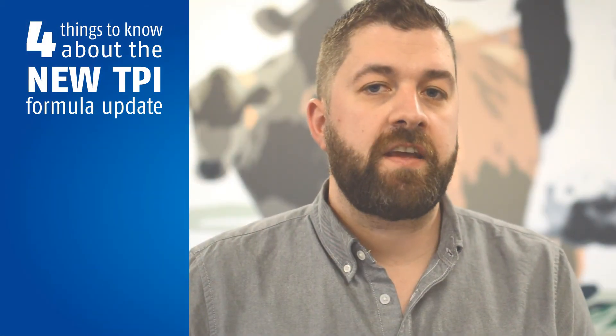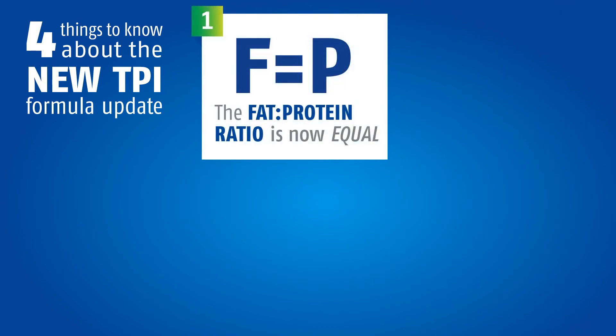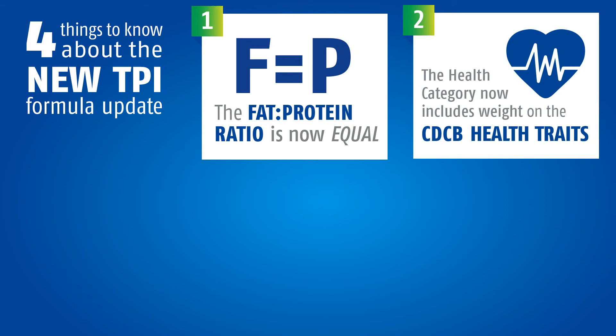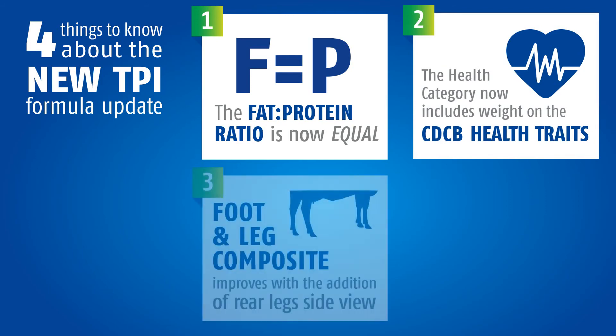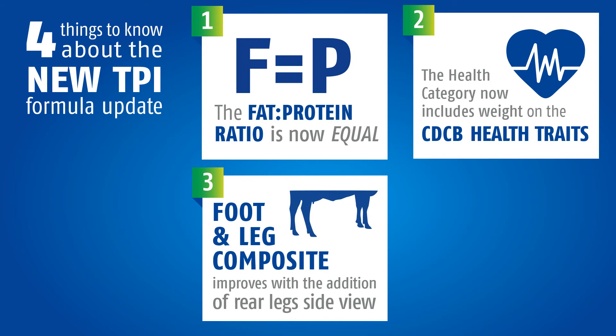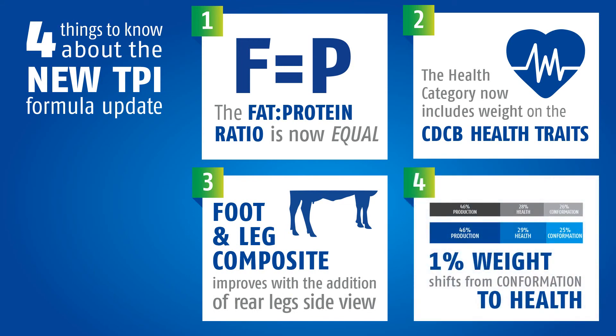To recap, there will be four key changes coming in April with the TPI formula. One, the fat and protein ratio will receive an equal weighting in the new TPI formula. Two, CDCB health traits will be introduced to the new formula and will receive a weighting of 2%. Three, foot and leg composite will be improved and will include rear leg side view. Four, conformation will receive a 1% reduction and this will be reallocated to health.